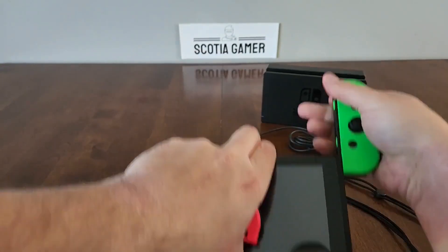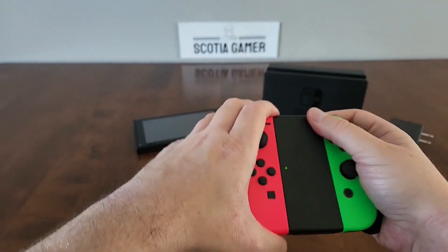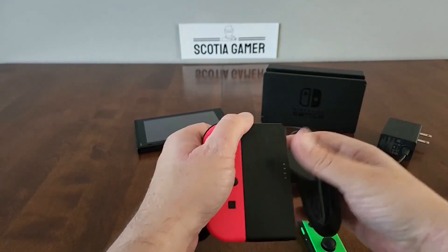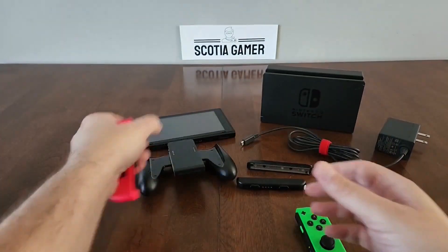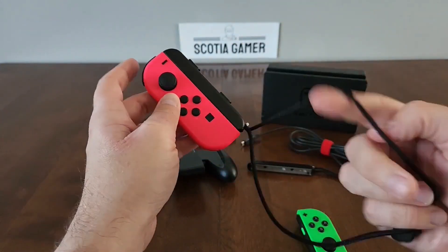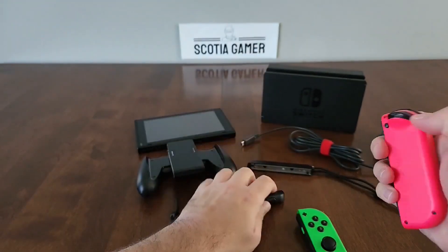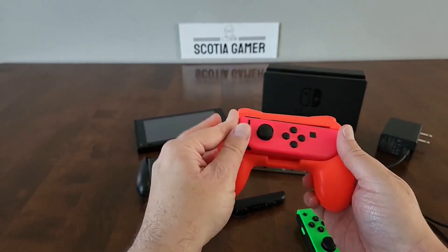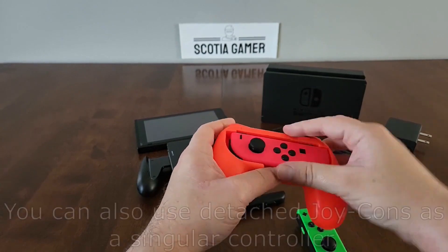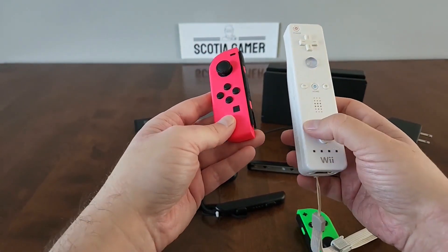The second mode is docking them into the Joy-Con grip, which gives you slightly better ergonomics. Finally, you can also use each Joy-Con as a singular controller depending on the game — they can simply be held, or if you're using motion controls, it's usually recommended to attach it onto your arm. Or if you want better ergonomics for a standalone controller, you can get one of these grips. If you remember the Wii Remote from days gone by, the Joy-Con is actually quite similar — just a lot smaller and more compact.